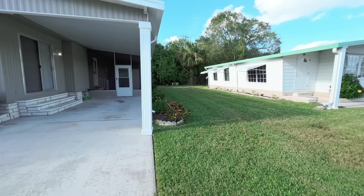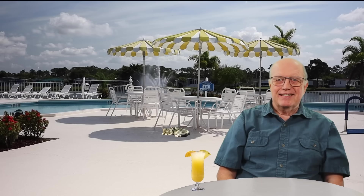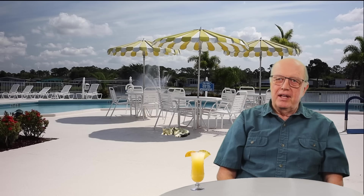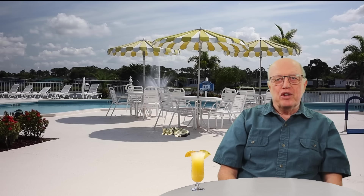Dennis, you got anything else to say to the folks? All those of you in the cold, frigid north — come on down, sunshine's waiting on you. I hope you enjoyed our presentation of this home. If you would like to see more communities around the state, just click the link. Please give us a thumbs up if you found this video helpful — that really helps our channel. Thanks for watching and see you next time.